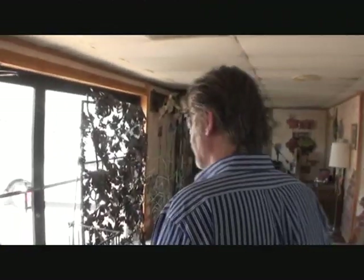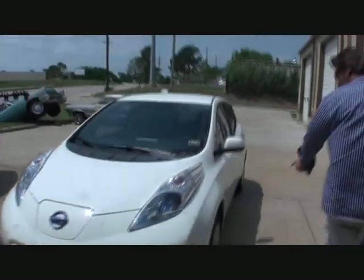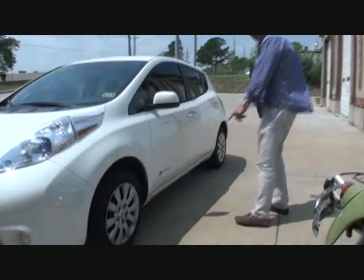It's a Nissan Leaf. I thought it was called zero — zero emission, yes. All right, let's go look her over. This is the first look at the Nissan electric car. It's a little dirty but it's zero emissions.